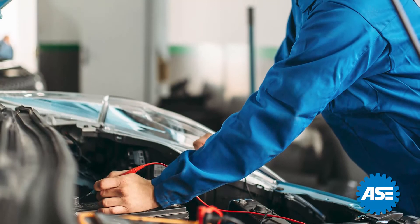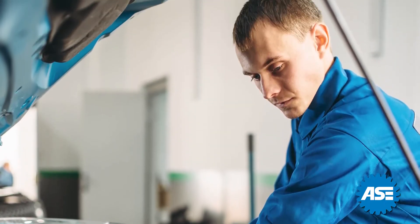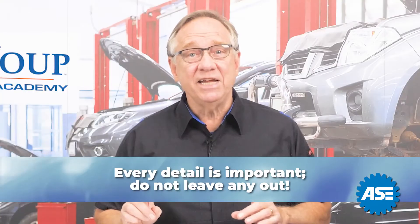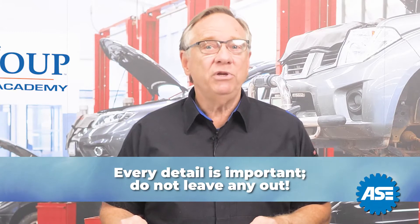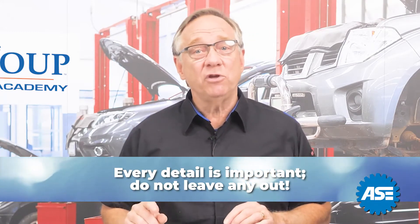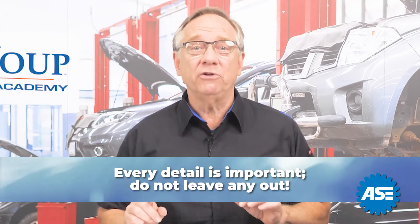Once assigned, these information bits will assist the technician on where to look and what the possible solution for repair will be. Every detail, regardless of how seemingly insignificant, can be a clue for the technician. Be sure not to leave out any customer information that they have communicated to you during the write-up process about the vehicle's condition.